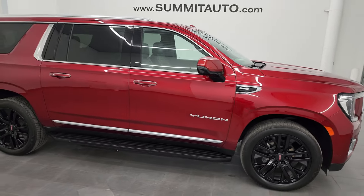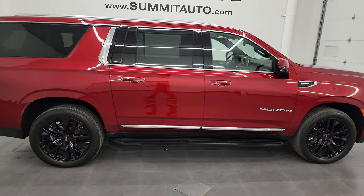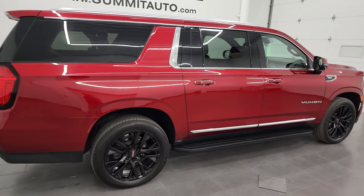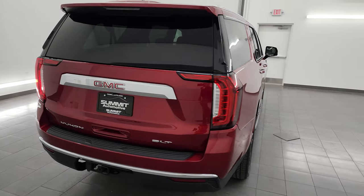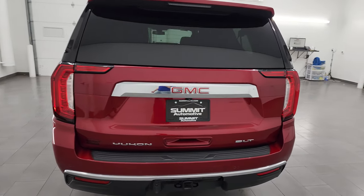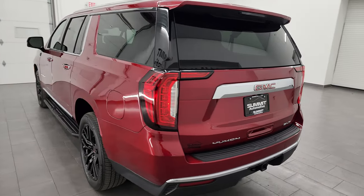Hey, this is Brett, and this 2021 GMC Yukon XL SLT is stock number 14121Z. I am here at Summit Automotive in Fond du Lac, Wisconsin, your new and used SUV headquarters.